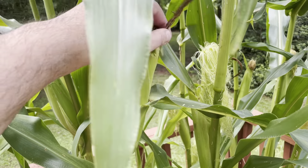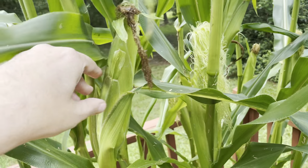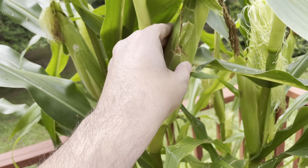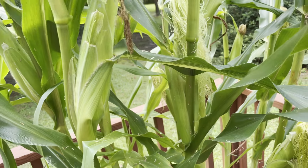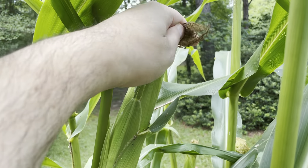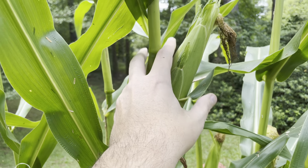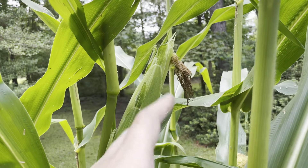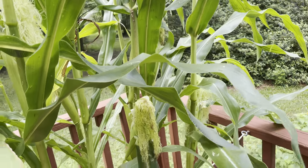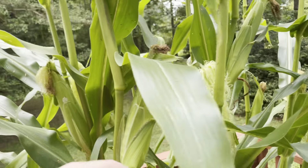Some of these guys are getting close — starting to get brown and a little crispy feeling. The cobs themselves seem a little thinner than I'd like, but yeah, that one's getting kind of crispy. I do have a few that are looking close and getting there.